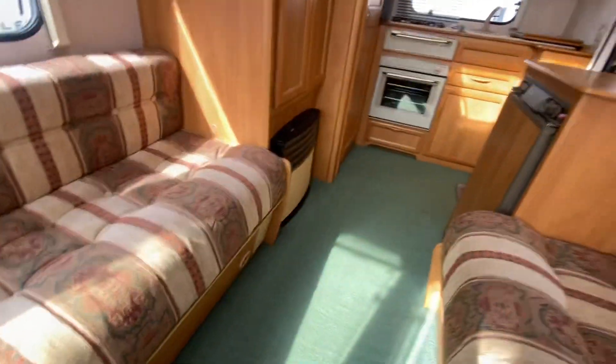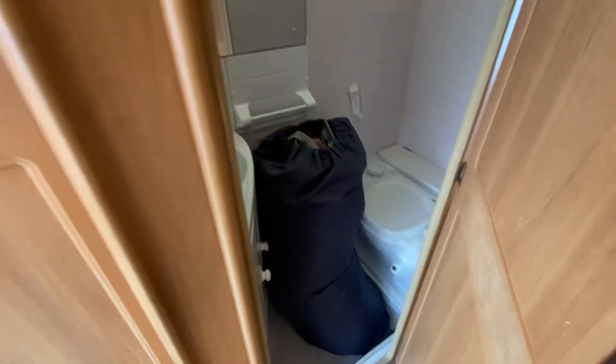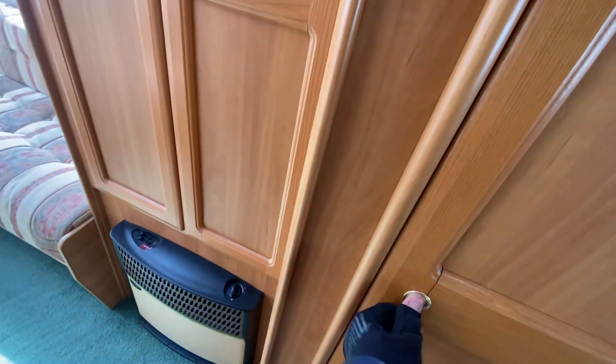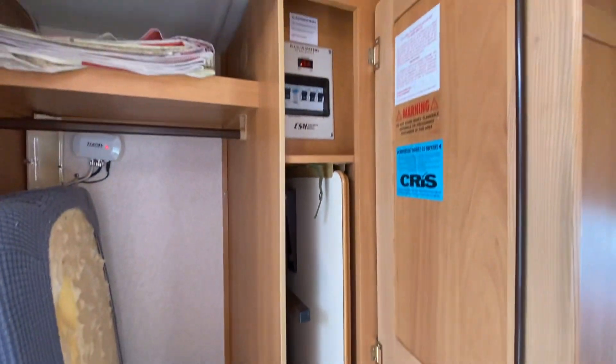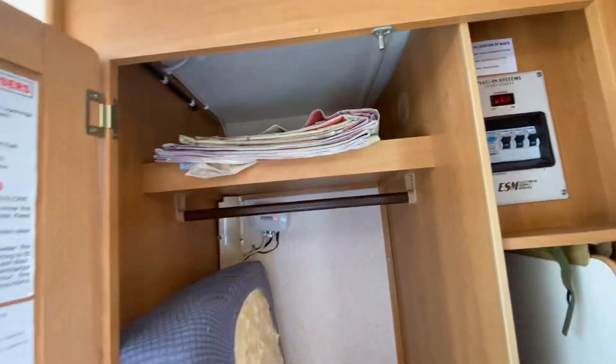There is an awning as well with this — I've just placed that in the washroom for now. Space for the table, consumer unit, the curtains for the awning, and there's some cushion covers as well — covers for the seats.